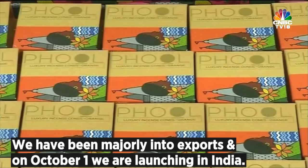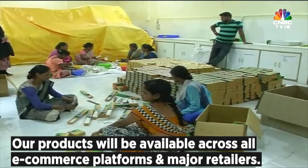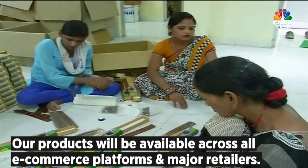The price point is 165 rupees for the incense sticks and 145 for the incense cones. We've been majorly into exports, but on 1st October we are launching in India, and our products will be available all across e-commerce and major retailers.